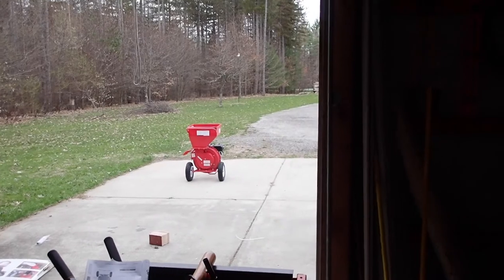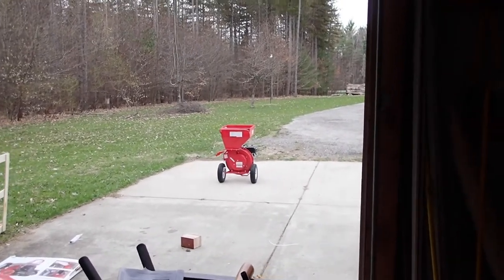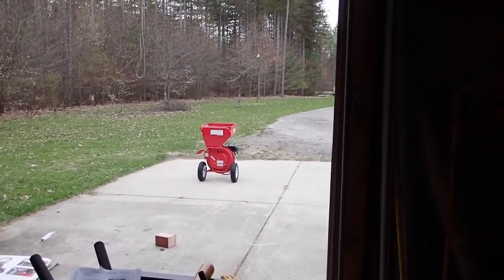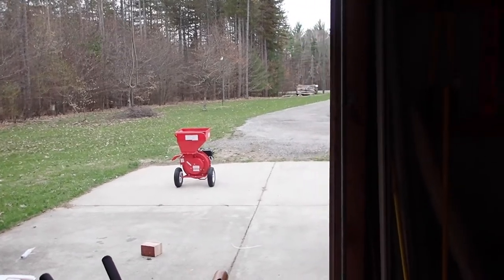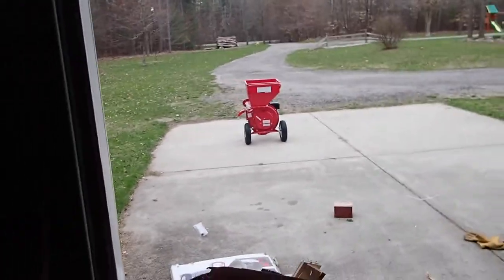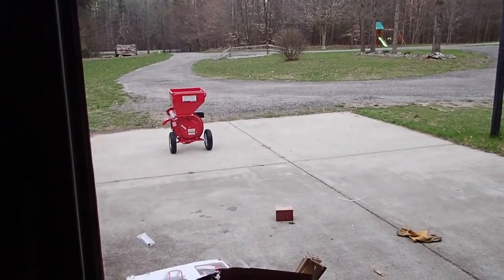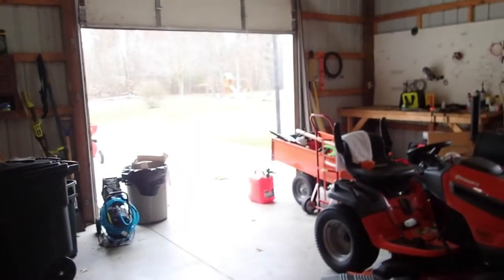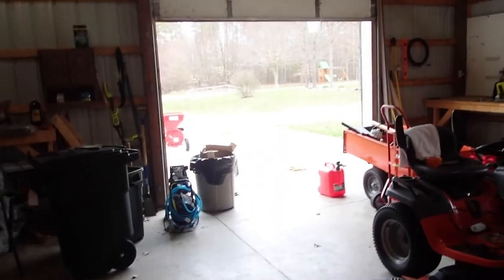Finally got the thing running. I think they sent me a used shredder — I opened it up and everything looked clean except there were wood chips in it, and some of the bolts were already stripped on the backside of the chipper. I went to start it up and it was bogging down. I checked the oil level, only put in a little bit, and it was overflowing — too much oil already in there, so I couldn't get compression in the engine.